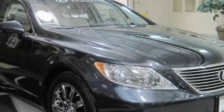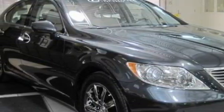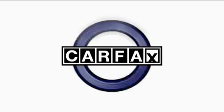A navigation system, an in-dash CD changer, a rear parking aid, Xenon headlights, and this vehicle has fewer than 8,000 miles on the odometer. This Lexus has had only one owner and it qualifies for the Carfax buyback guarantee.